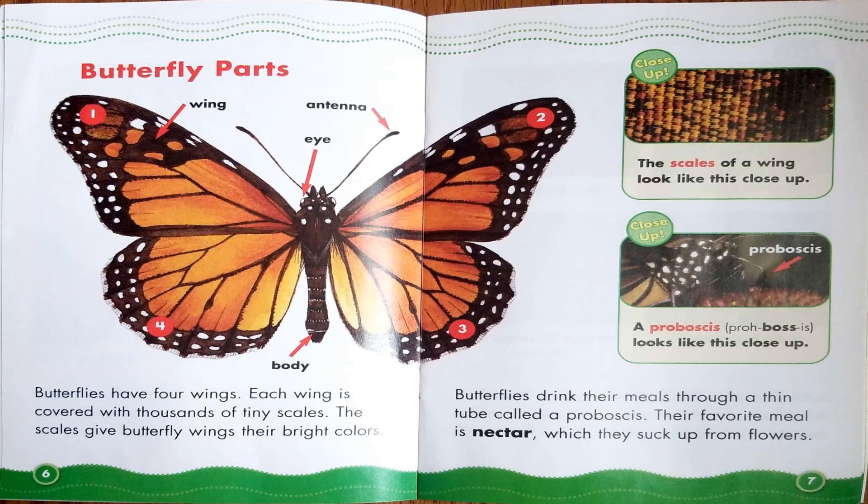Let's take a look at the close-ups. The one on the top says the scales of a wing look like this close up. And a proboscis looks like this close up.